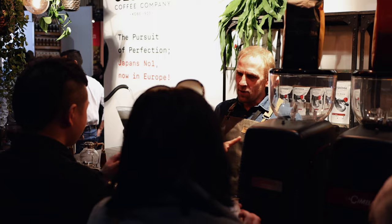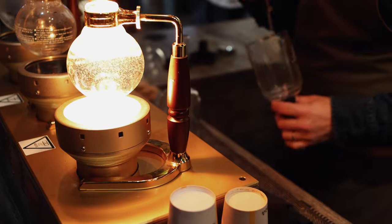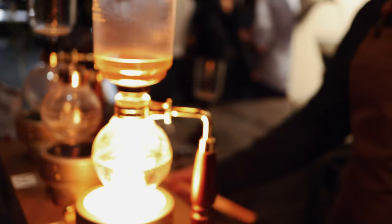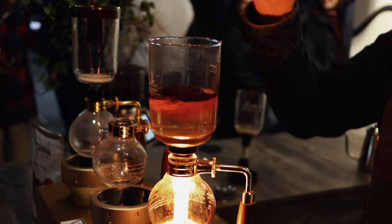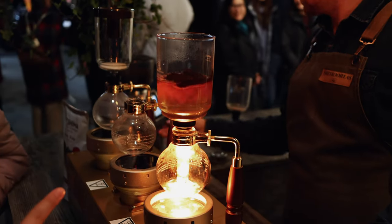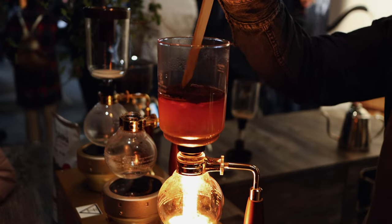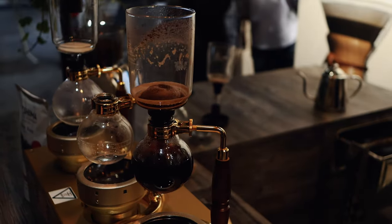Time for some Japanese coffee from Tokyo. This one is prepared in a really interesting way using the siphon method. It produces a delicate tea-like cup of coffee. It's one of the coolest brew methods available.